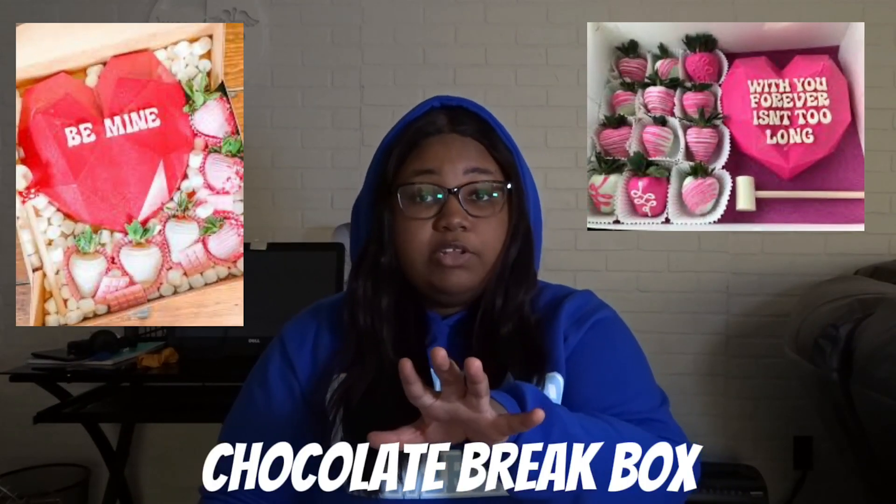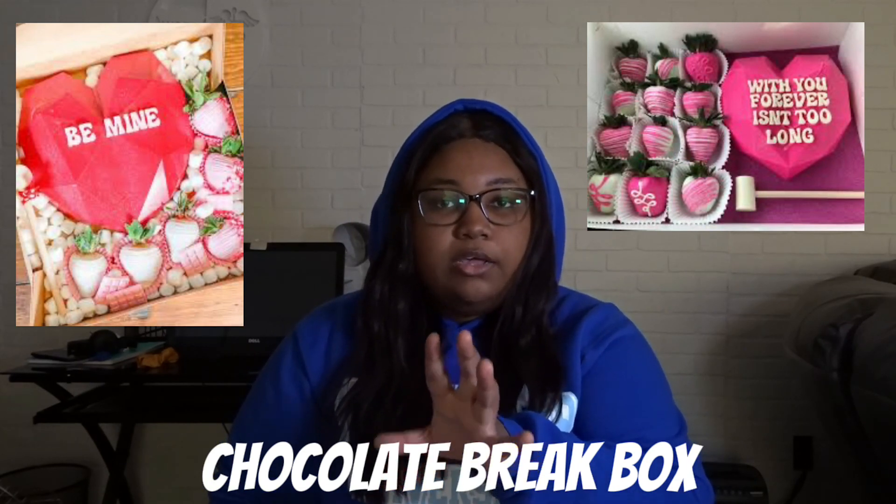The next one is chocolate break boxes. Look these up and get someone in your town to make you one — I suggest going to Instagram, putting in your city, then searching 'baker' or something like that. It's literally a chocolate break box; they can break it open and have something in the middle, like chocolate strawberries that spell out their name. We're trying to do fantasies, we're trying to get dreams.